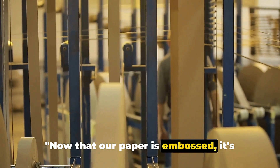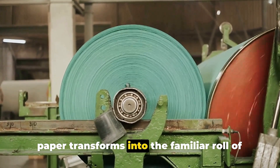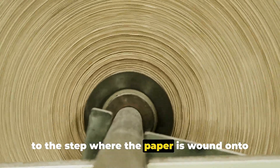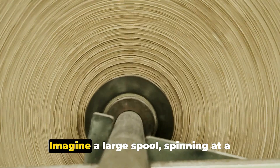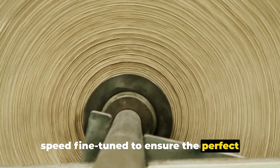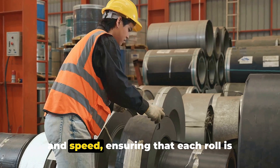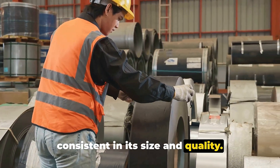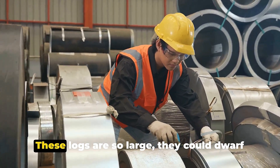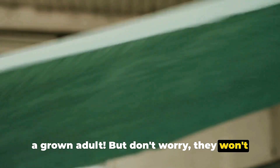Now that our paper is embossed, it's time to roll it up. After embossing, the paper is wound onto cardboard tubes — imagine a large spool spinning at a speed fine-tuned to ensure the perfect tension and thickness of each layer. This intricate dance of precision and speed ensures that each roll is consistent in its size and quality. The paper winds around these tubes, creating giant logs of toilet paper so large they could dwarf a grown adult.